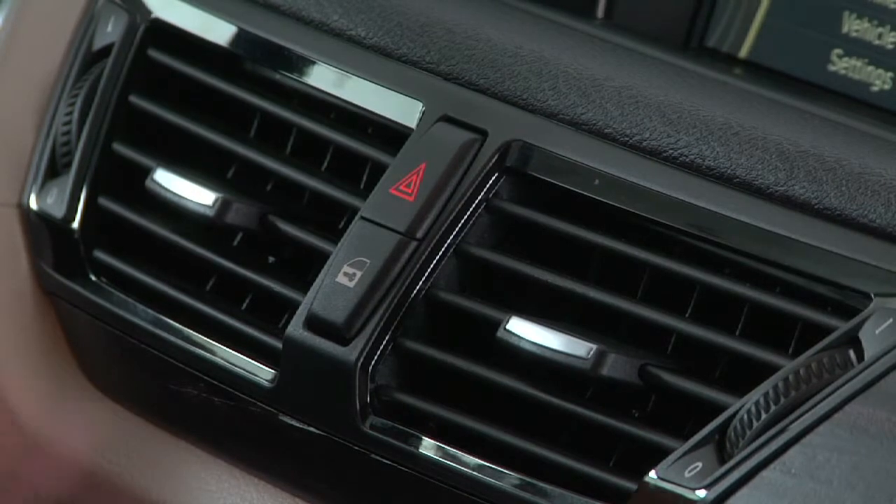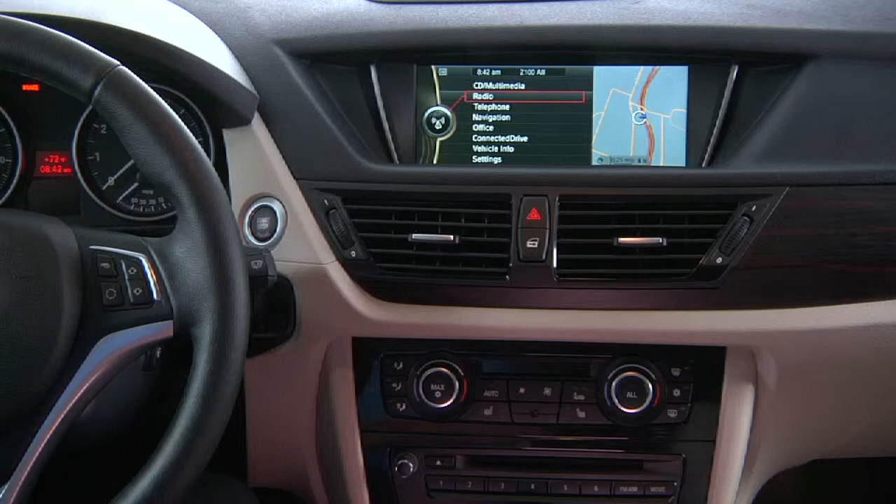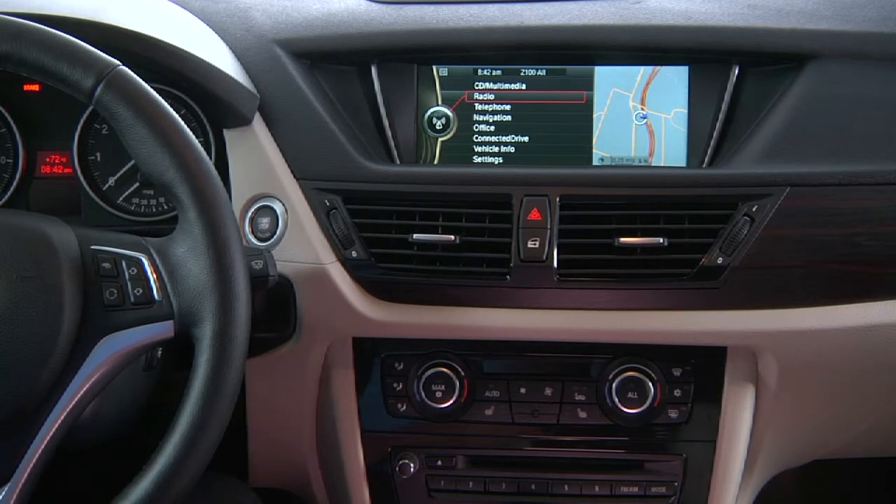If the doors are locked, pressing the central lock will unlock them, allowing you to exit the vehicle. If the doors are unlocked, pressing this button will lock them, but won't engage the alarm.